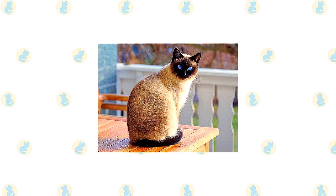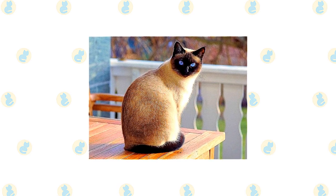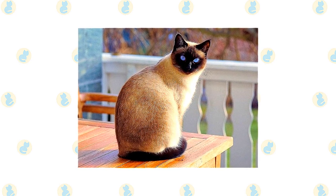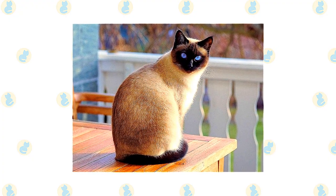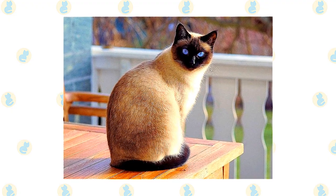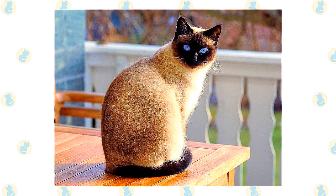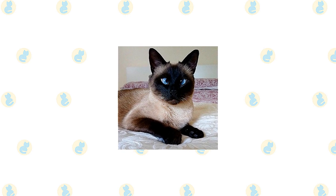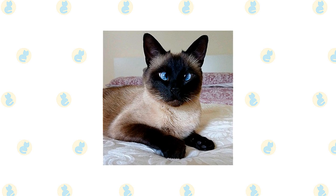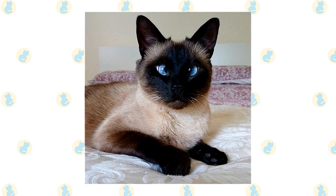In the Cat Fanciers Association, it comes in four colors: seal point (a pale fawn to cream body with deep seal brown points and deep brown nose leather and paw pads), chocolate point (an ivory body with milk chocolate colored points and cinnamon pink nose leather and paw pads), blue point (a bluish white body with deep blue points and slate colored nose leather and paw pads), and lilac point (a glacial white body with frosty pinky gray points and lavender pink nose leather and paw pads). The International Cat Association allows for a range of colors beyond these four, including tabby points, red points, cream points, silver tabby points, smoke points, and particular points.